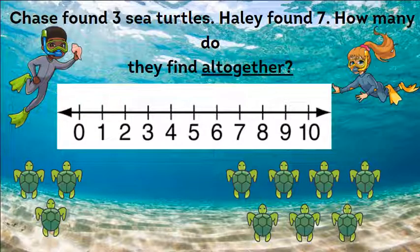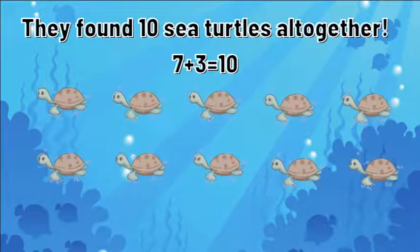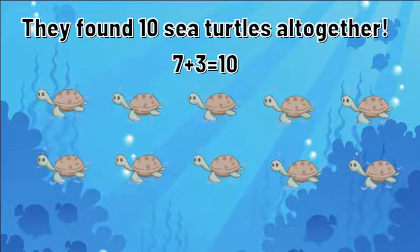Chase found three sea turtles. Haley found seven. How many did they find all together? 'All together' is another keyword that we use for addition. Which number is bigger — three or seven? Seven. So let's start on seven and jump forward three places. One, two, three. Where did we land? On the number 10. They found 10 sea turtles all together. Seven plus three equals 10.